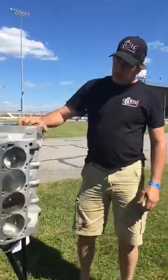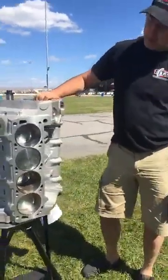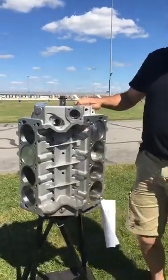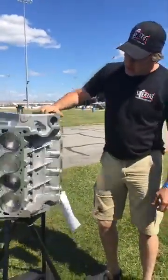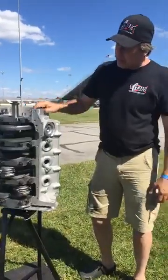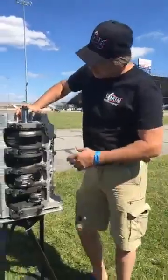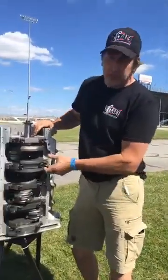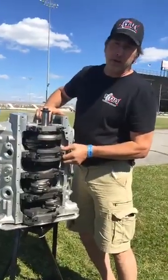This is some of the things we had on display this weekend. This is one of our Tightest blocks — this one is a 9.5 deck version, it's 462 inches. One of the features we've explained to folks on the Tightest block this weekend is we have the thickest main webs in the industry.